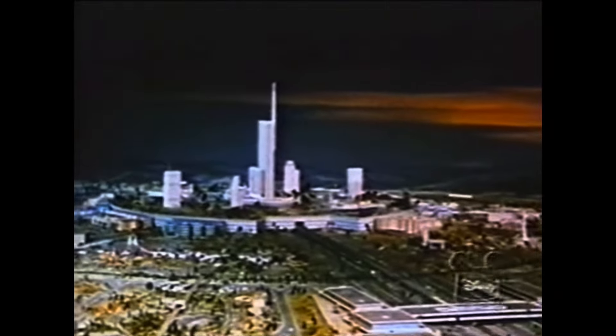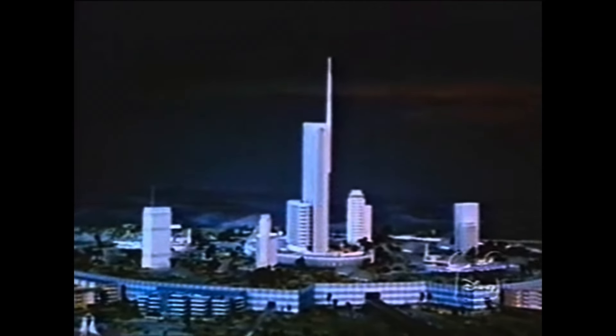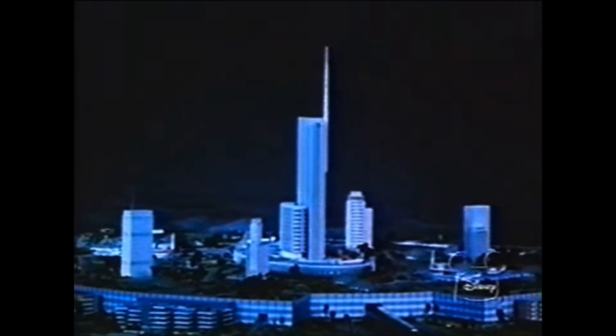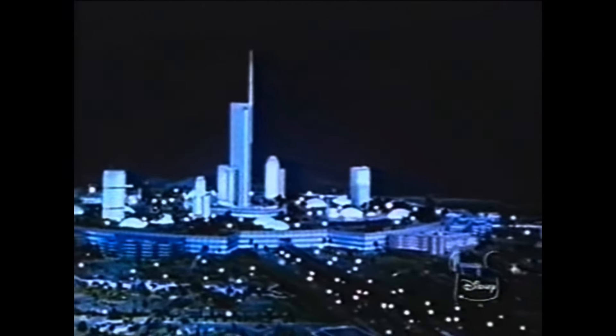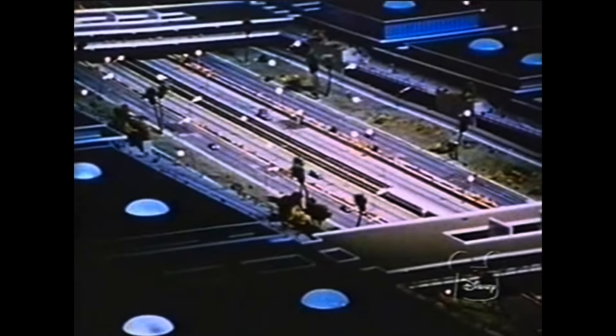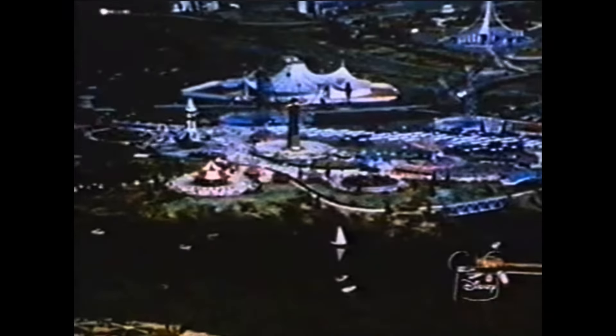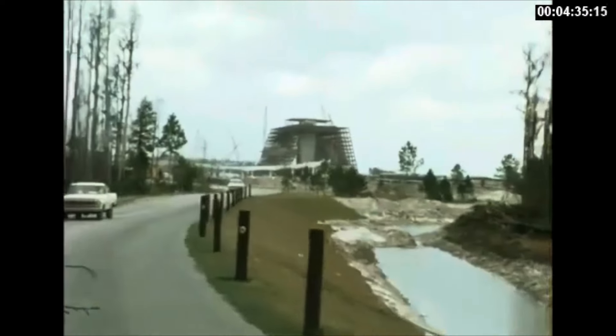When Walt Disney had this concept for his prototype community of tomorrow — this place he wanted to have people coming and working and living — he had this idea where he was going to get the best and the brightest of his Disney organization and the best and brightest from industry to come together to make something really interesting. One of the first things the Walt Disney Company did was say we need to make a showplace — something that really stands out. It would serve two purposes: one, it's the sales pitch — hey, look, we work well with industry — and two, it could actually work as a convention center to bring people in and show them what we're doing.